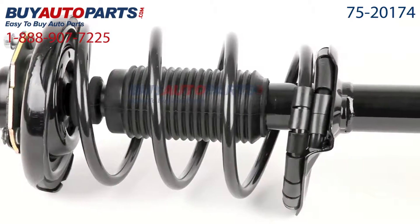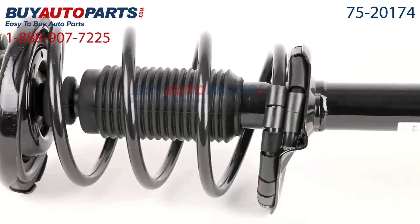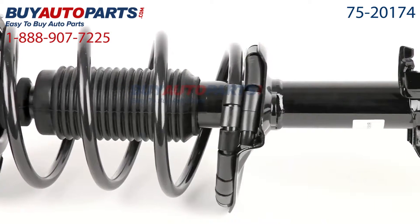Here's a closer look at your strut assembly. This comes with the best in industry one-year unlimited mileage warranty, only from Buy Auto Parts.